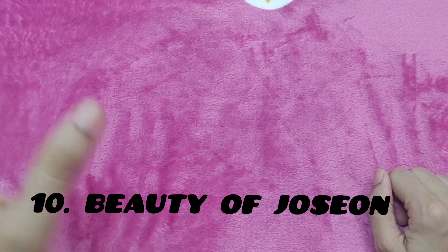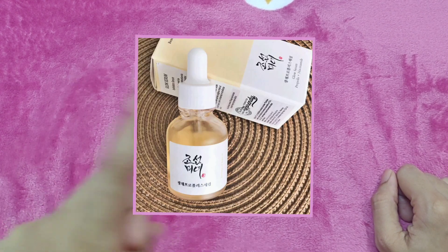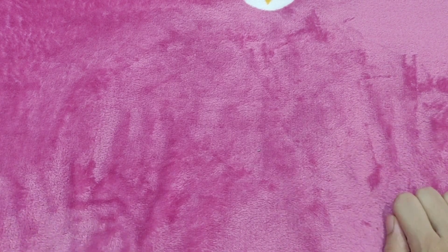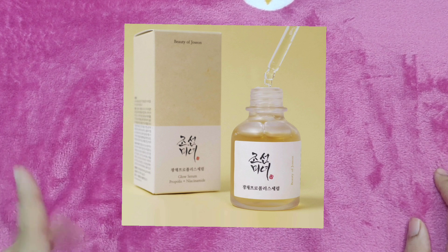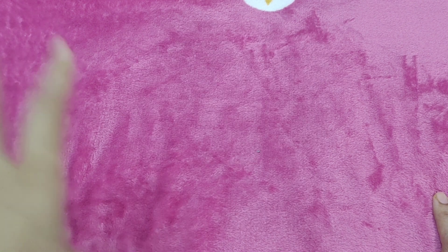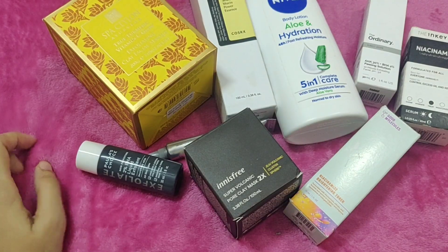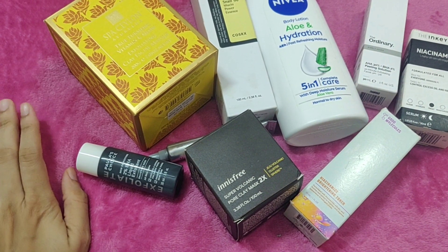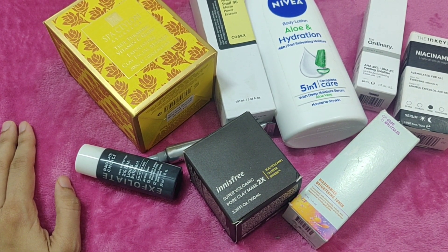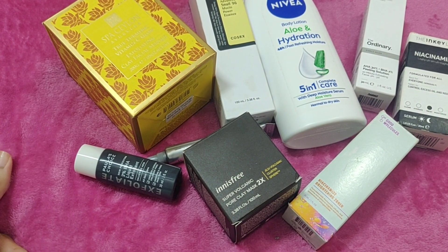The Beauty of Joseon brand has a Glow Serum. The Beauty of Joseon product is the Glow Serum. This is the most important brand. It is easy to keep using it on a daily basis and I was very surprised by the results.